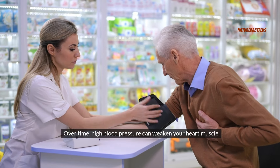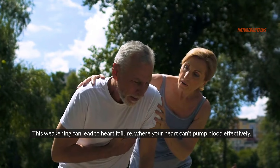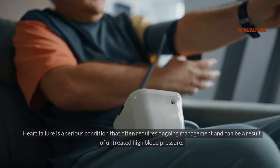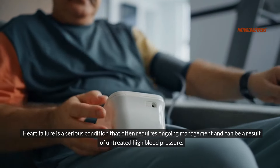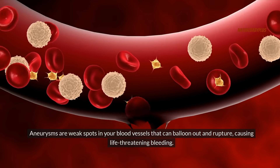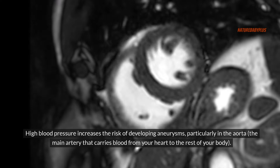Over time, high blood pressure can weaken your heart muscle, leading to heart failure where your heart can't pump blood effectively. Heart failure is a serious condition that often requires ongoing management and can be a result of untreated high blood pressure. Aneurysms — weak spots in your blood vessels that can balloon out and rupture, causing life-threatening bleeding — are also more likely with high blood pressure, particularly in the aorta, the main artery that carries blood from your heart to the rest of your body.